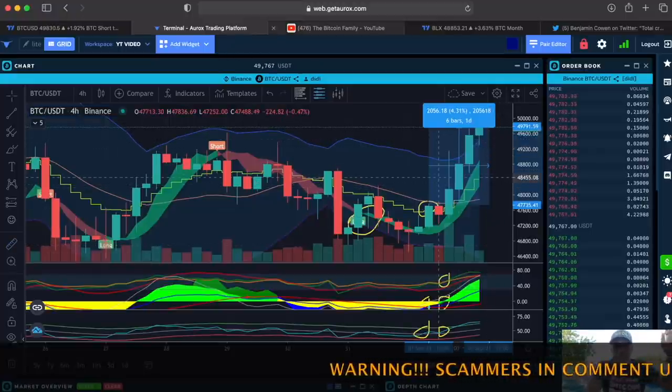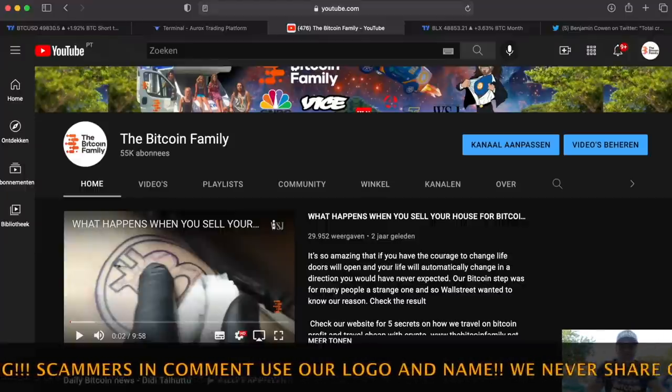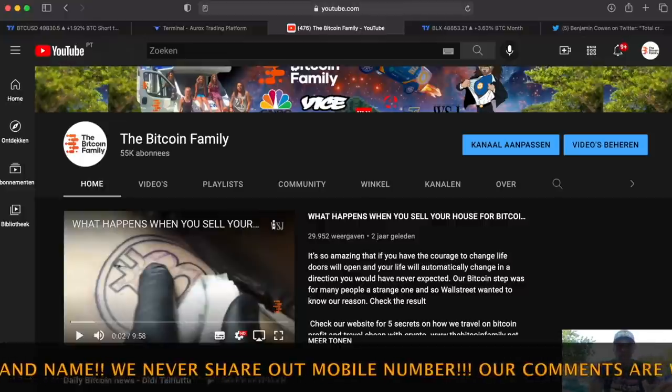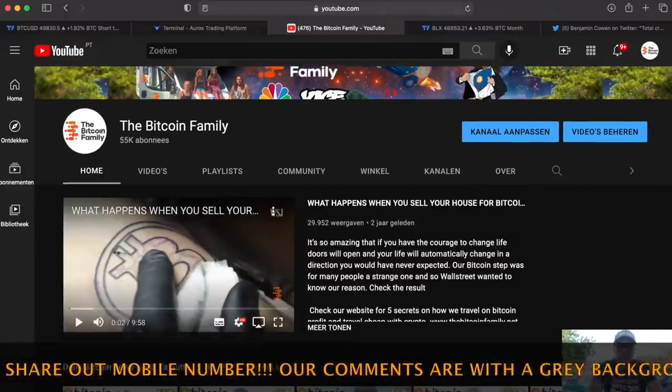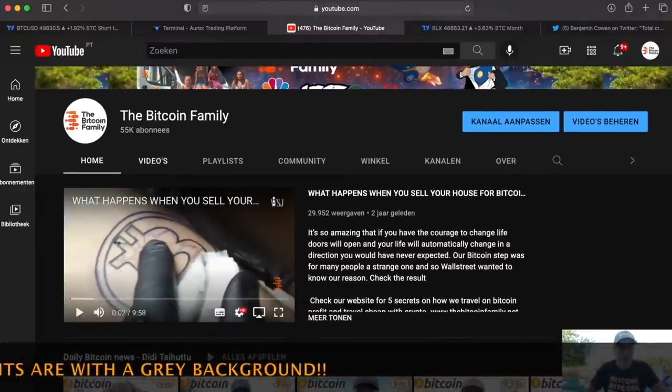That would have been a profit of around 4.3%, and with leverage, of course, a bigger profit. The BAM BAM is doing the same. Also — 55k subscribers! One and a half years ago we had around 800 to 1,000. We grew tremendously. Thank you so much for keeping supporting me, even when I'm coughing during these videos.